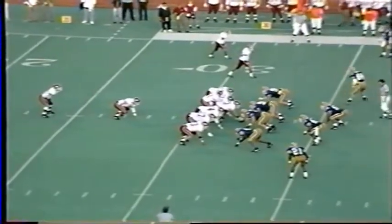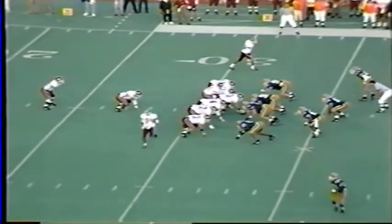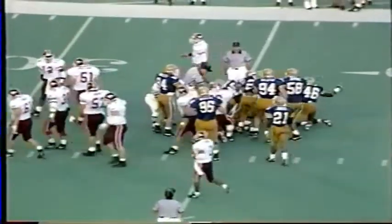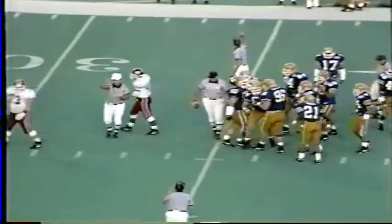Hokies go out of the I-formation, twin receivers to the left, first play of the game from their own 32-yard line. Sanders comes in motion near side. First play is a handoff, and Dwayne Thomas rips it up the middle to the 35, still going to the 36-yard line. Panthers gang tackle him — Moody, defensive end out of New Jersey, makes the tackle. But it's on offense tonight.